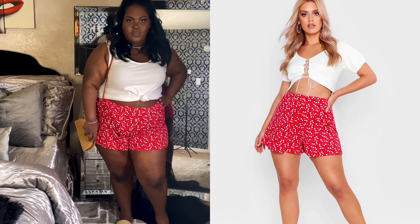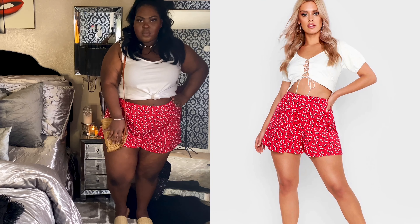I'm going to show you, of course, the side-by-side of how it's looking on me, and then let's get into the side-by-side with me and the model.